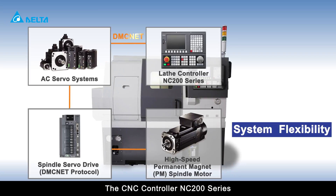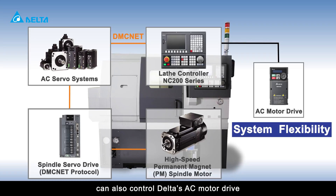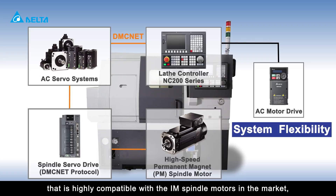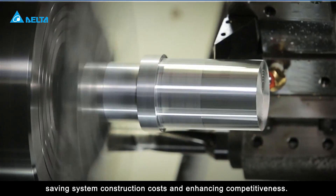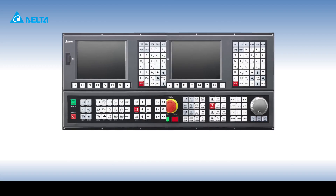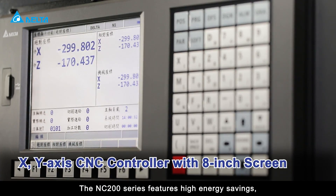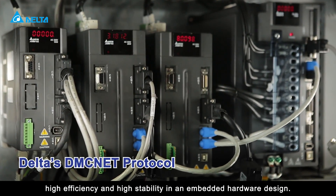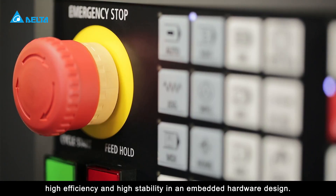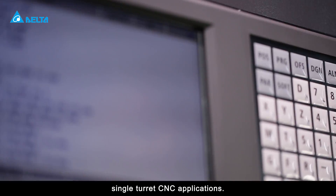The CNC controller NC200 series can also control Delta's AC motor drive, which is highly compatible with the IAM spindle motors in the market, saving system construction costs and enhancing competitiveness. The NC200 series features high energy savings, high efficiency, and high stability in an embedded hardware design. It is cost-efficient and suitable for single-spindle, single-turret CNC applications.